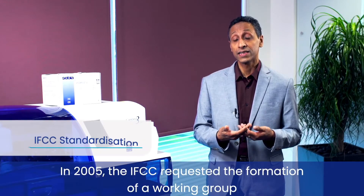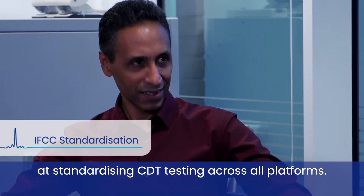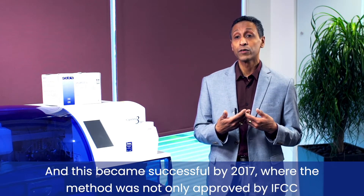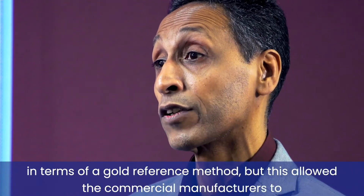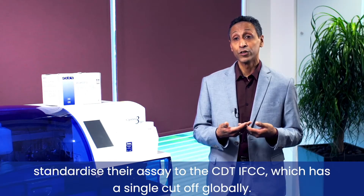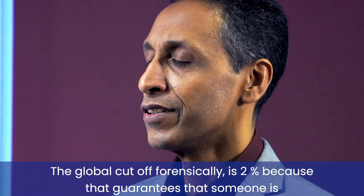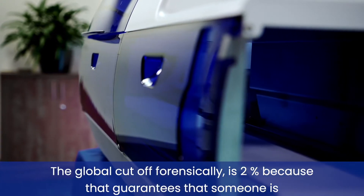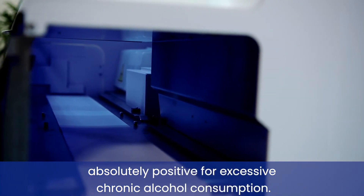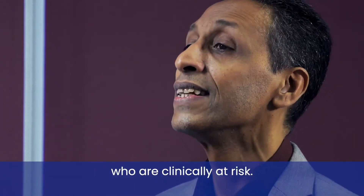In 2005, the IFCC requested the formation of a working group at standardising CDT testing across all platforms, and this became successful by 2017, where the method was not only approved by the IFCC as a global reference method, but this allowed commercial manufacturers to standardise their assay to the CDT-IFCC, which has a single cut-off globally. The global forensic cut-off is 2%, which guarantees that someone is absolutely positive for excessive chronic alcohol consumption, but there is also an upper reference limit of 1.7% which identifies those who are clinically at risk.